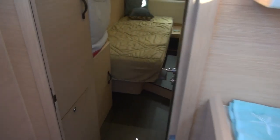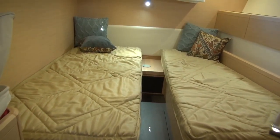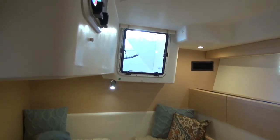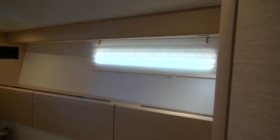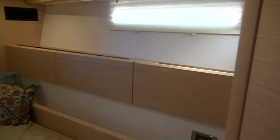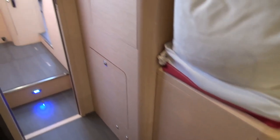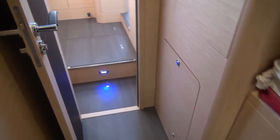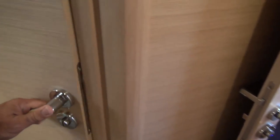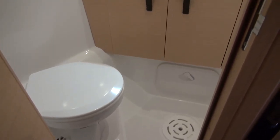Coming into the starboard aft cabin, it's a mirror image of the port side cabin, with a double berth that slides together. Good ventilation, good visibility — this one has the shade drawn. Shelves on the side, access underneath, cabinets, and engine access. The same head as before with an en-suite shower stall.